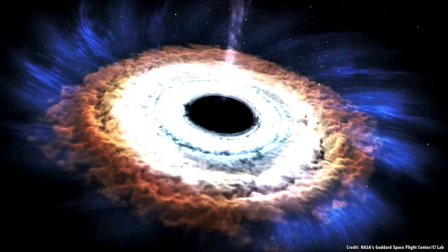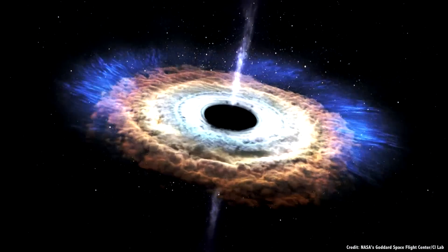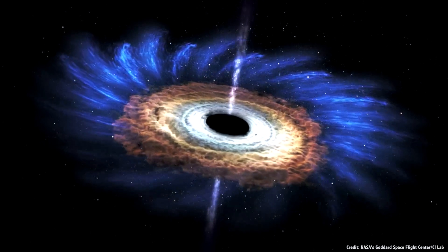But if the original star had more than about 25 times the mass of the Sun, the same core collapse happens, but the force of the material falling inward collapses the core into a black hole.